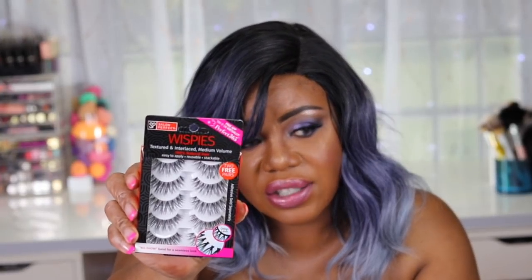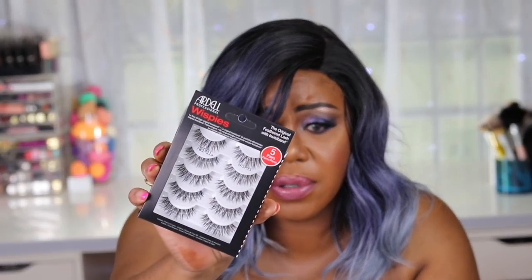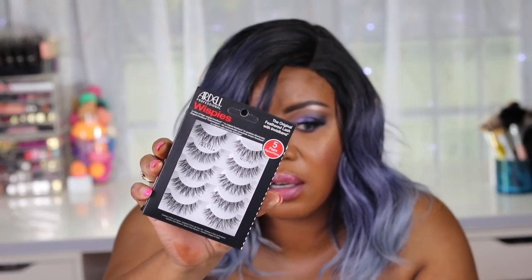I also picked up two pairs of lashes. I don't buy those expensive $36 lashes anymore. I got a pair of Salon Perfect Wispies - 100% natural lashes, thin band for a seamless look - and then I picked up, of course, my Ardell Wispies. I always grab these because they're nice.